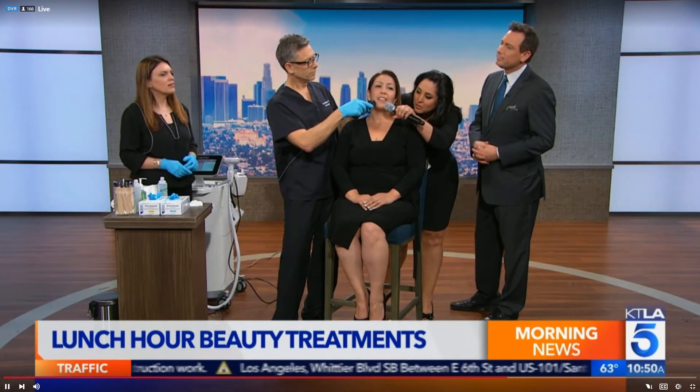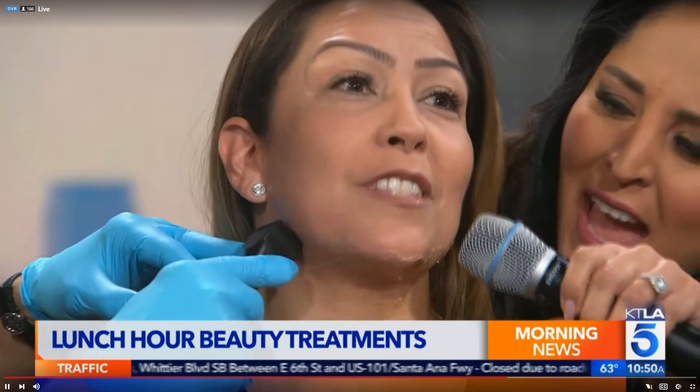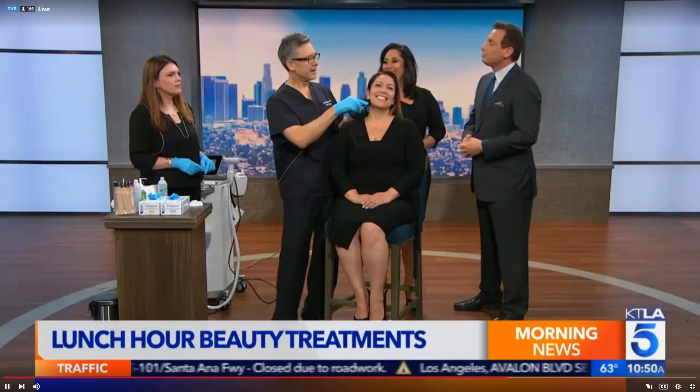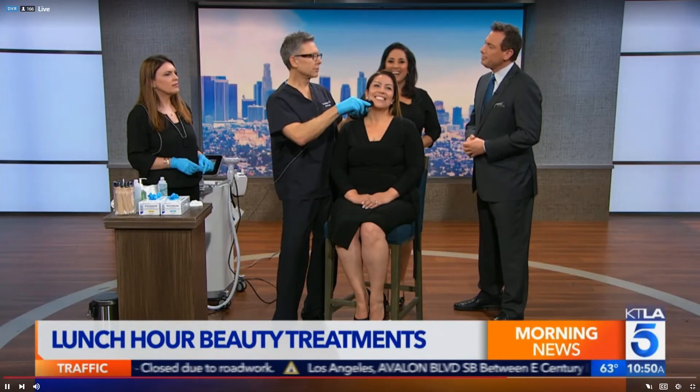It feels warm, soothing, and very relaxing. A package usually costs around three thousand dollars for a series of treatments. Each session takes about 25 minutes or so — longer than what we have here on the show.